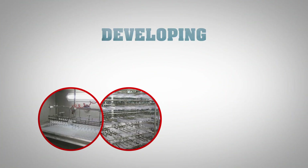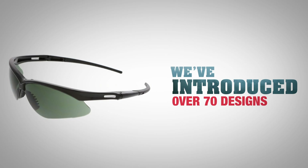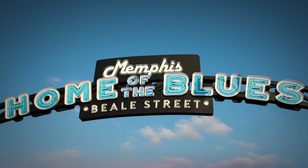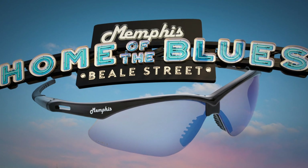Known initially as Crew Safety Glasses, we've been developing and manufacturing protective eyewear since the early 1980s. Since then, we've introduced over 70 designs and 700 total SKUs. And by drawing off the same creative energy for producing music, this Memphis-based company continues introducing new safety glasses.